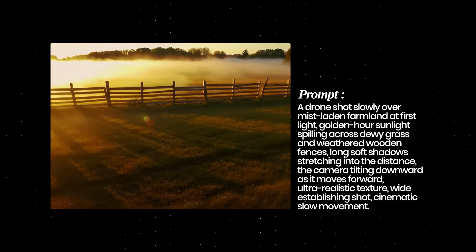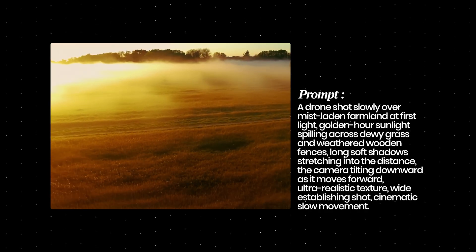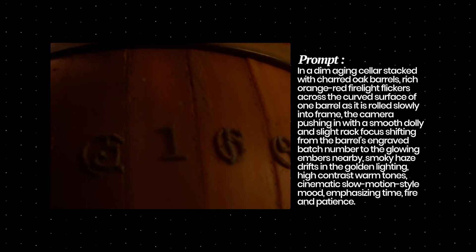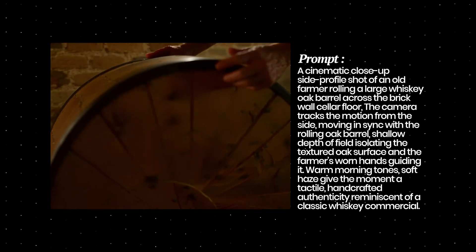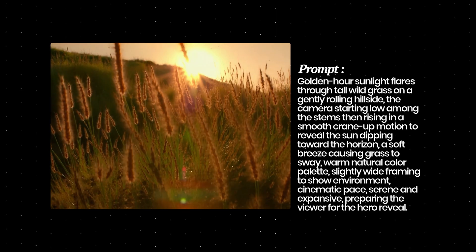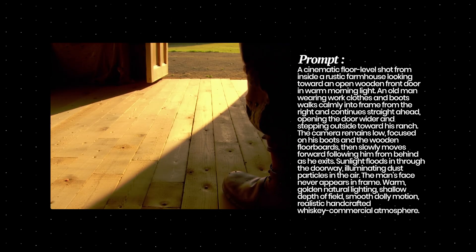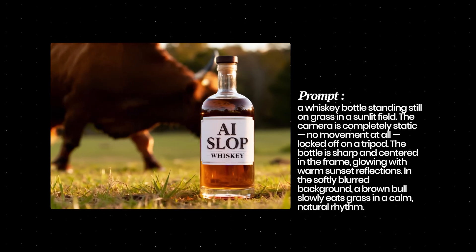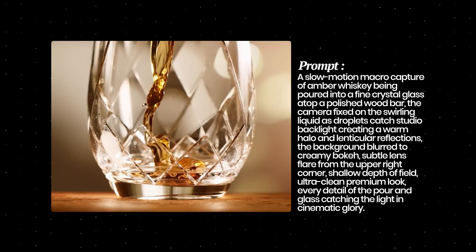I started by generating a drone shot of a misty field where the camera slowly moves over an open field in sunlight, and it turned out really well. You can really see the upside of the 4K resolution and 50 frames per second. Even if you don't need the 50fps directly, it's good to have because you can slow the clip down to 25 frames per second and get a slow-motion AI clip of the scene you generated.